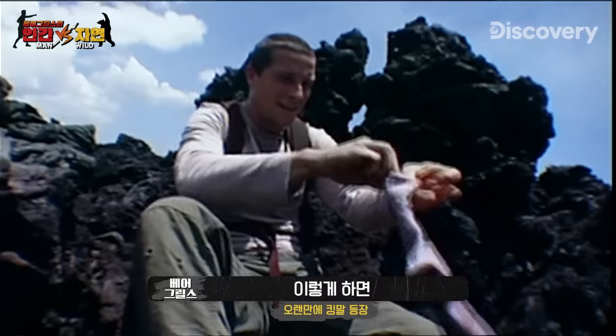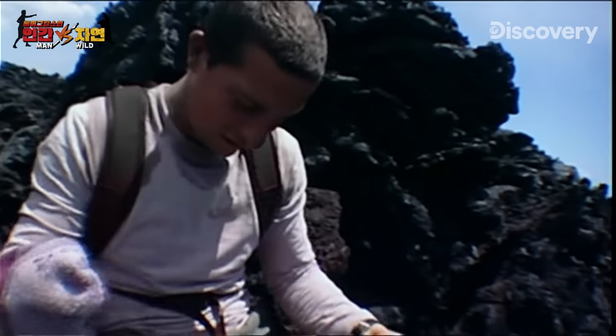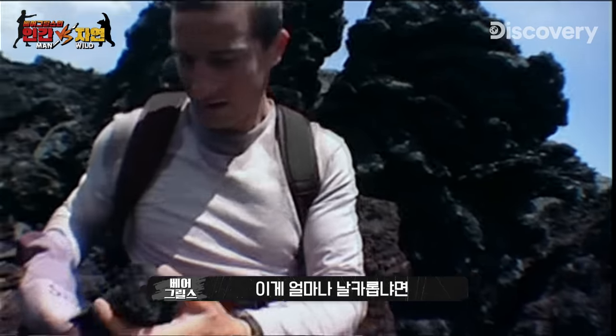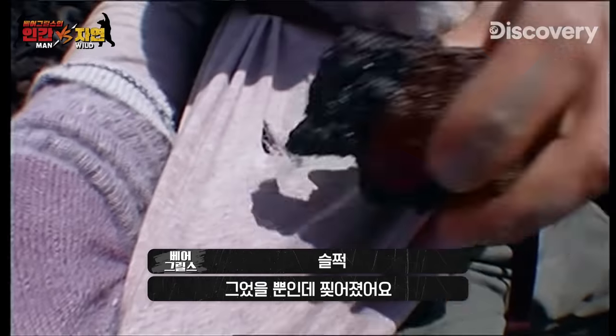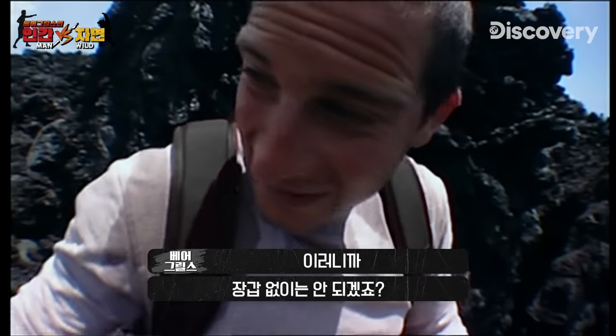Maybe this will help if I wear them as like gloves. You can see how sharp this is — look at this. It goes straight through it, just a little scratch. That's why I'm going to need some sort of protection.